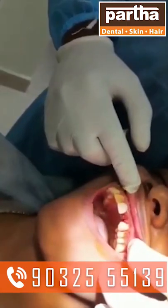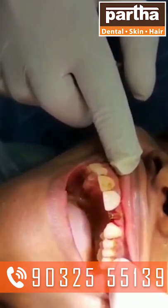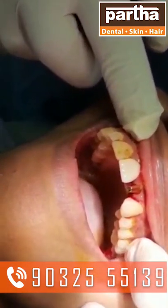This is the implant we have placed for this particular patient. And in less than a span of 2 minutes we have done this case.